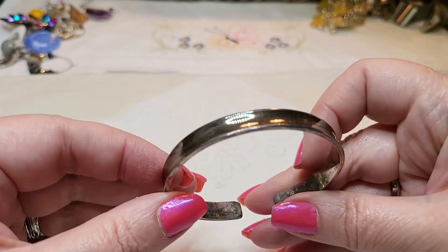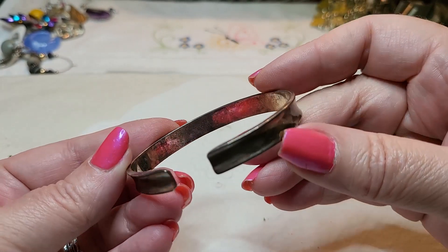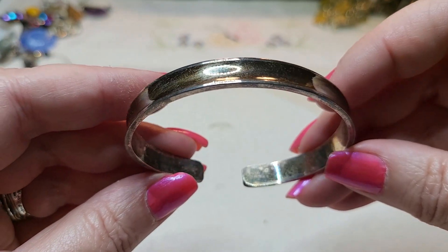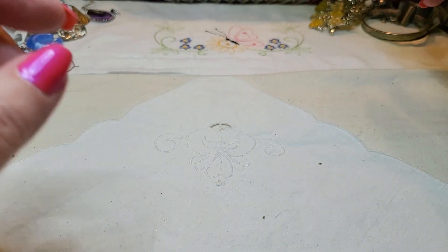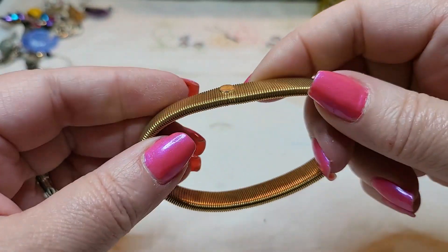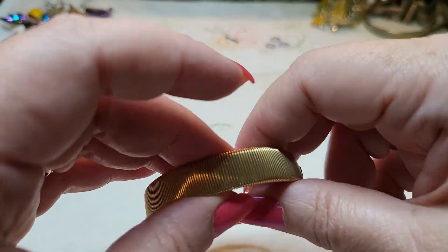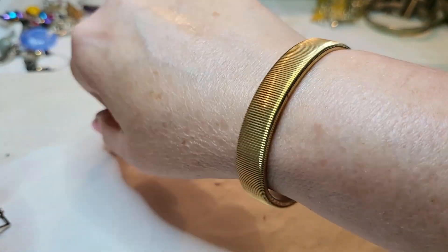We have another bracelet — is this one you wear your hair band in to keep it off your arm? Looks like it's coated sterling but it doesn't have anything on it. Look at the patina on it — I don't see any marks at all but it could be coated, we'll check it. Is this a Monet? Monet makes these bracelets — we used to use them to keep our sweaters up on our arms. It doesn't have a Monet on it, but I know Monet makes these.